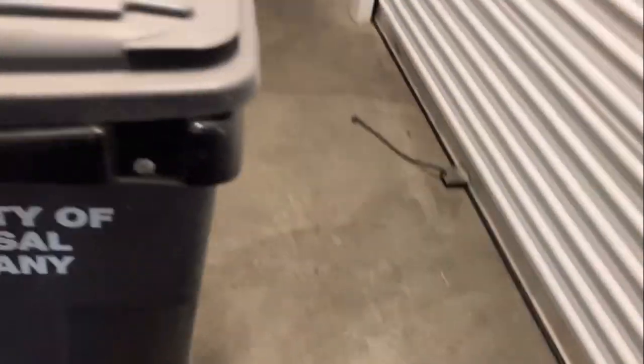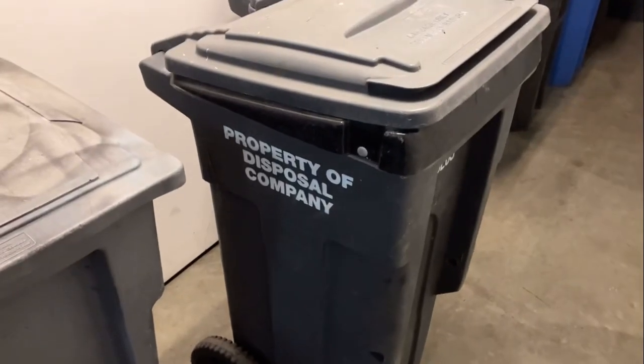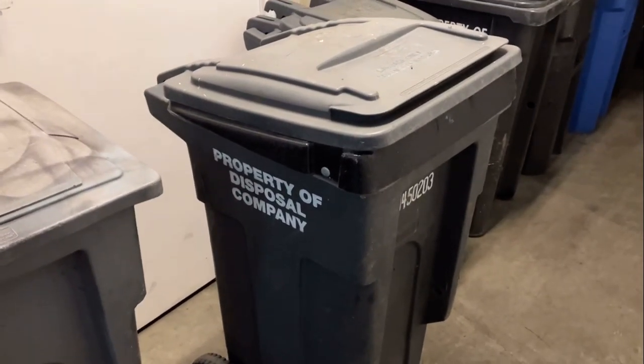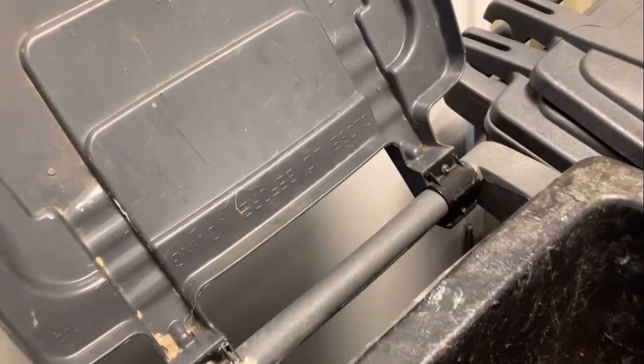And this is a property of Disposal Company, North Bay — a typical 32-gallon Toter EVR1, third-generation. It does have a 20-gallon insert, which they used to get these before Toter made the 20-gallon carts. So this is pretty cool. This one was made in April 2014.